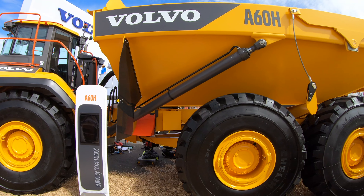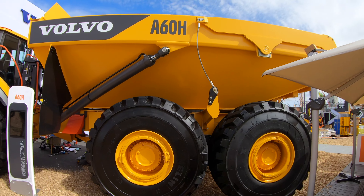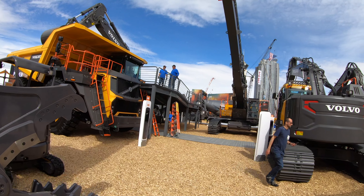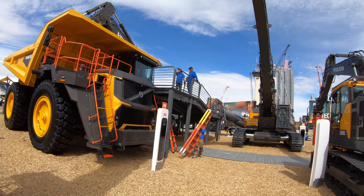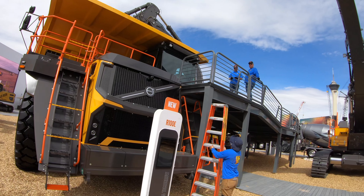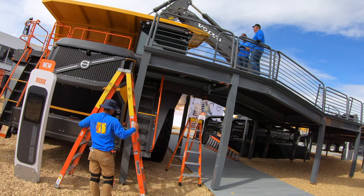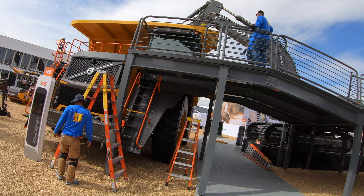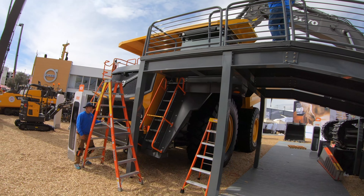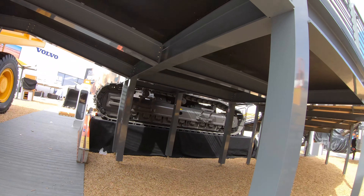Both the articulated hauler and the rigid hauler have an onboard weighing system, so as you're getting loaded you know exactly how much weight you're carrying. That way you're maximizing productivity and efficiency while keeping the operator safe — they're not guessing whether they're overweight going around tight turns. They have real-time feedback monitoring which helps keep them working all day long.